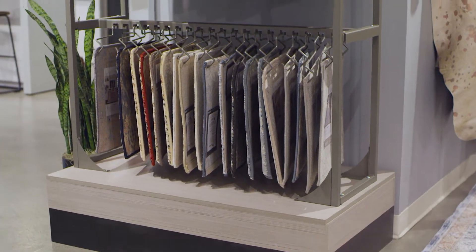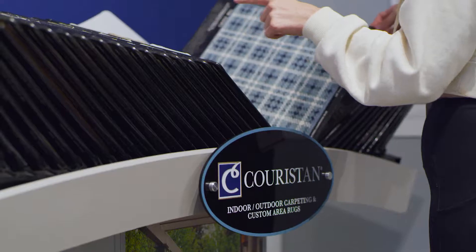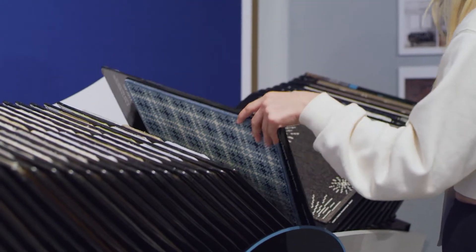We are so proud to be introducing to market over 100 new area rugs, as well as a newly created space-conscious area rug display unit, which was designed to complement our already established residential broadloom displays.